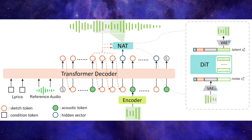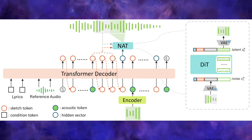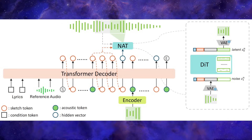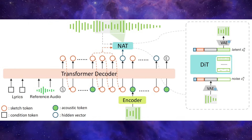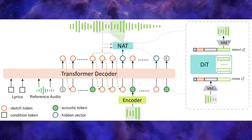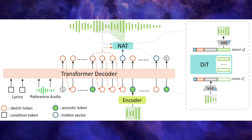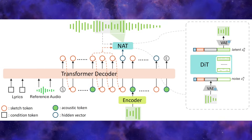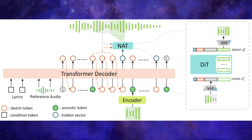Think of it like this: instead of trying to generate the entire high-quality song at once, Songbloom first creates a rough musical sketch of the song — a basic coarse version that outlines the structure and melody. Then it uses a diffusion model to refine that sketch, filling in all the high-fidelity details: the rich instrumentals and the clear vocals. It does this in an interleaved, patch-by-patch manner — it generates a bit of the sketch, refines it, then uses that refined audio to inform the next part of the sketch, and so on. This constant back-and-forth between sketching and refining is what helps it maintain incredible coherence and quality from start to finish.